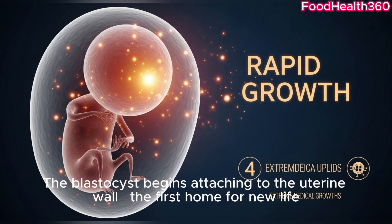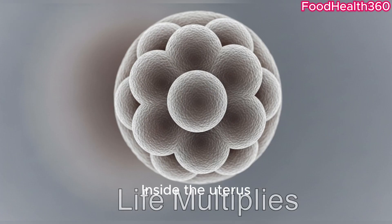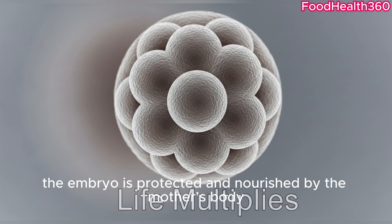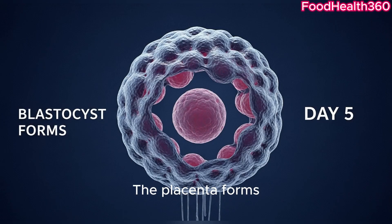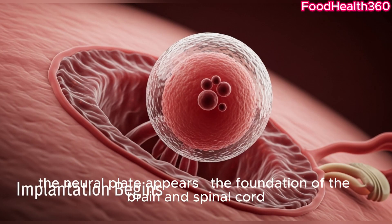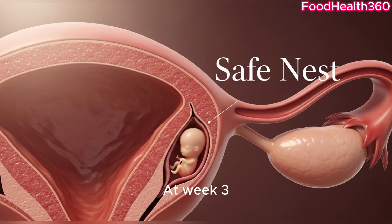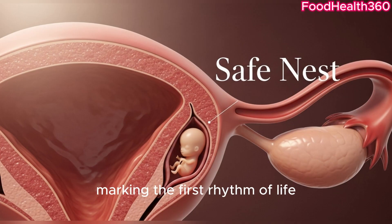The blastocyst begins attaching to the uterine wall, the first home for new life. Inside the uterus, the embryo is protected and nourished by the mother's body. The placenta forms, supplying oxygen and nutrients essential for growth. By week two, the neural plate appears — the foundation of the brain and spinal cord.